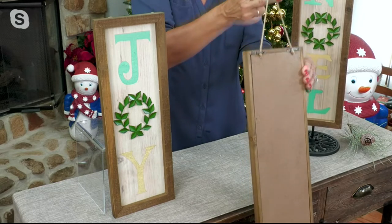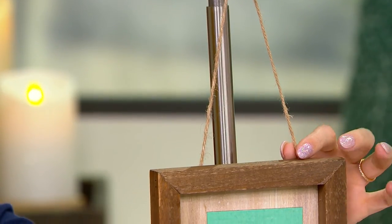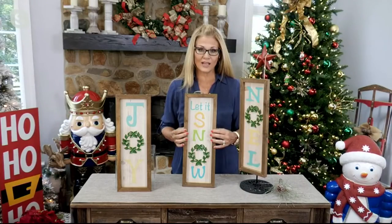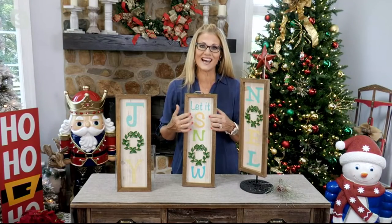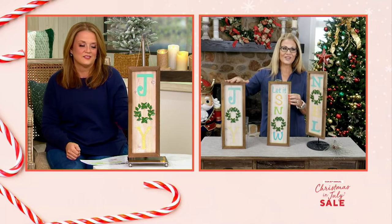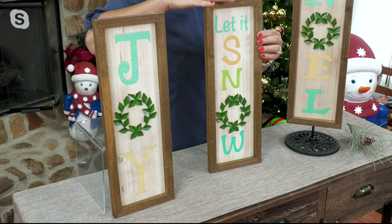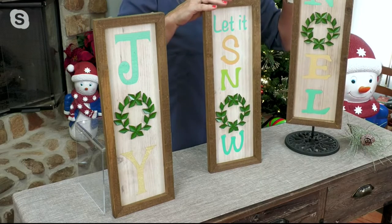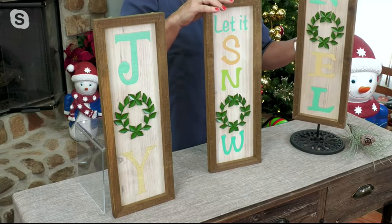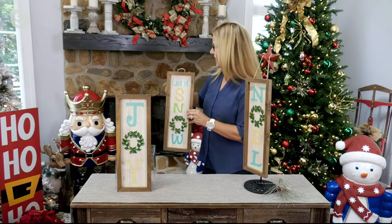So if you did want to put this on a door underneath a covered porch area, you could certainly do that. It's all made out of wood and we've painted the little saying on the inside. We have three options: Joy, Let It Snow, and Noel. You can hang it on a little wreath hanger just to kind of greet everyone, or put it on a table.